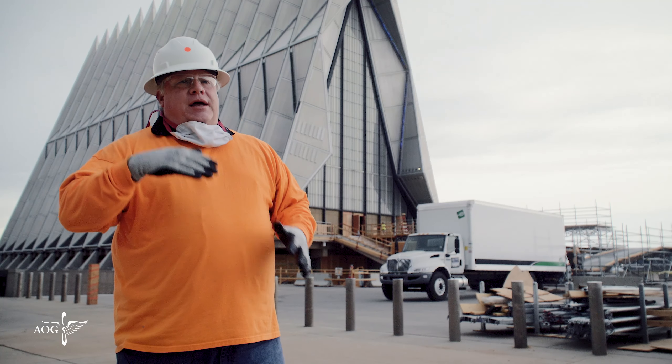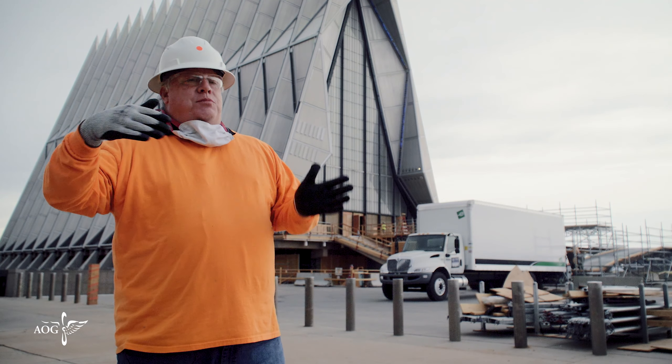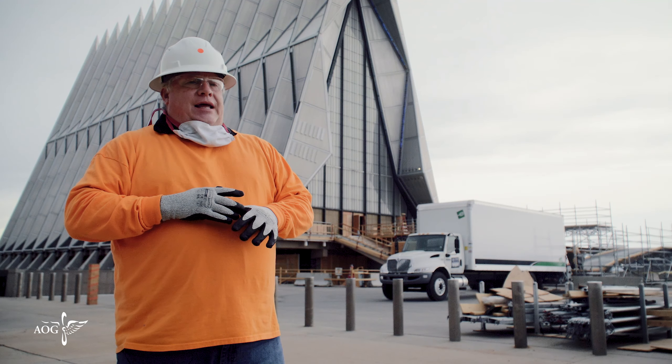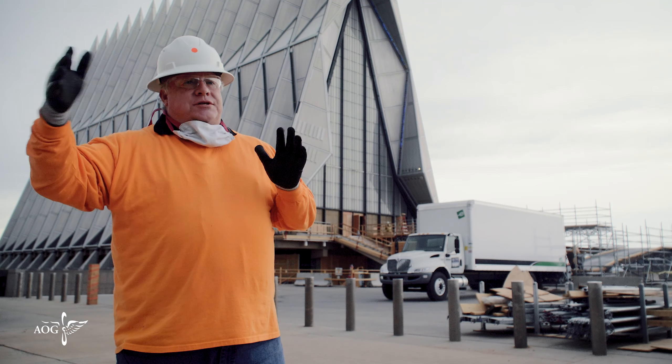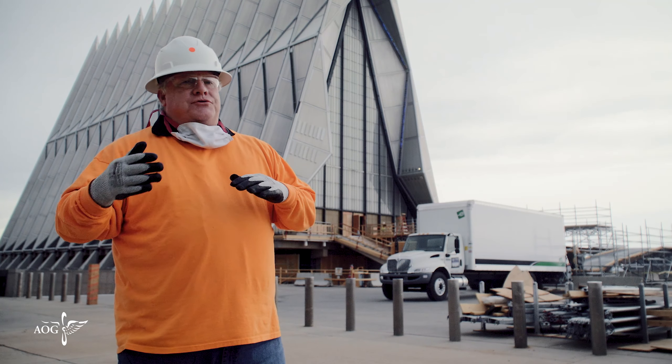We are trying to be finished with this portion of the job at the end of May, the first week, week and a half into June. That's kind of what we're working towards as we're working with the other trades.